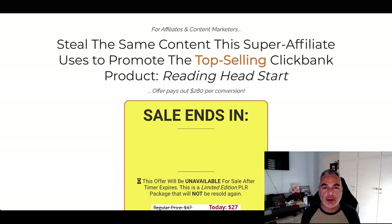Hi and welcome. In today's episode we're going to look into 10x PLR Reading Head Start. It's based on an offer on Clickbank and basically you get all the content that's created from JK Downo for you to use — basically the exact same content that generated him an ROI on this campaign.